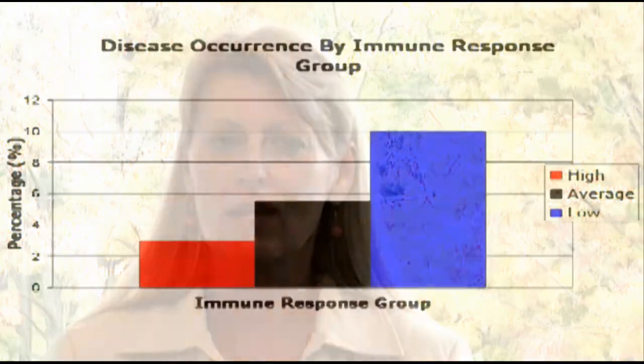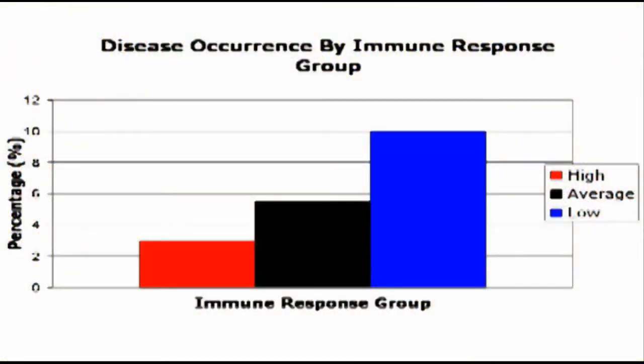This first graph demonstrates the lower disease incidence. In fact, high immune response cows have four times less mastitis and seven times less metritis than average or low responding cows in your herd.